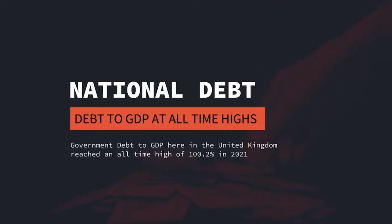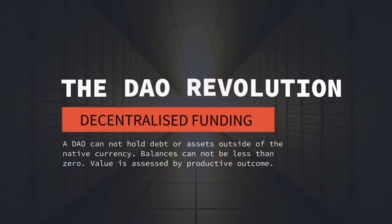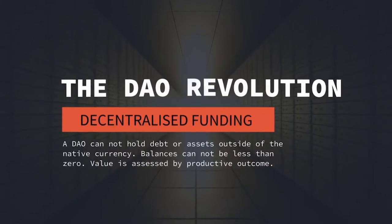Over the last 30 years, we've seen national treasuries diminish and in some cases fully depleted. National governments have become increasingly reliant on debt to fund the burdens of the state and the ever-growing expansion of government. Here's the thought experiment: imagine a country or business that could not hold debt or assets, where the balance was either positive or zero but never negative, and where its value could only be assessed by its productivity. You would be imagining the world of the DAO, the digital autonomous organization, where Decred is well and truly leading the way.